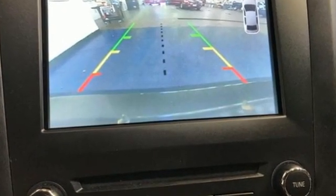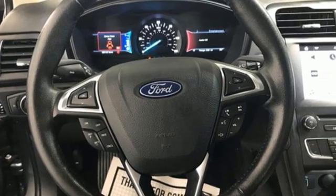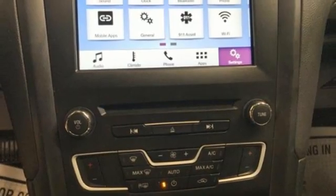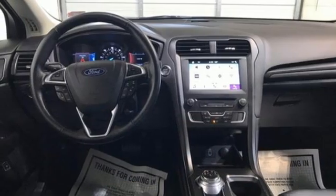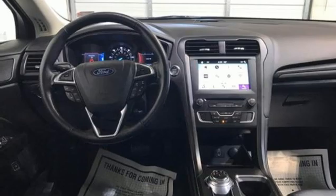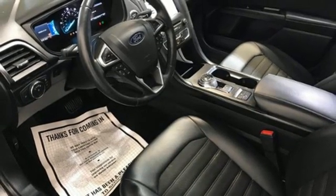Bluetooth wireless audio streaming, app link, dual zone climate control, configurable instrument gauges, manual tilting steering column, continuously variable automatic transmission, aluminum wheels, gas pressurized shocks, and inline four-cylinder engine.